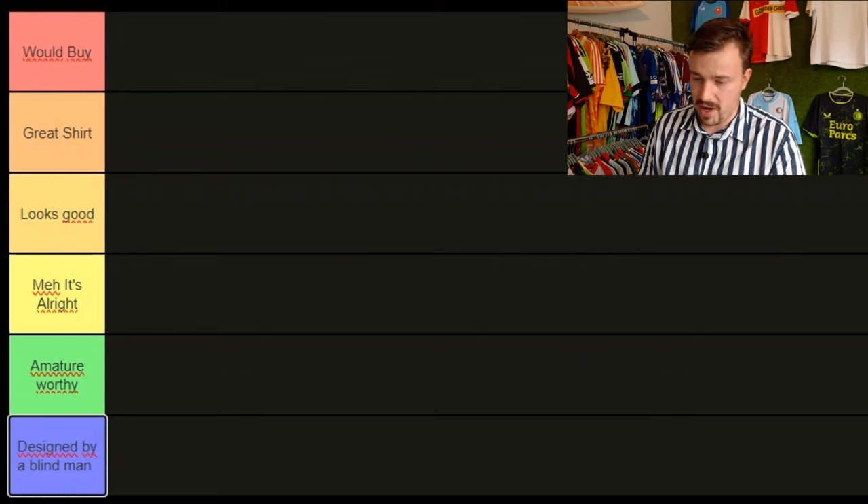In this video I'll be reacting and rating all the brand new Eredivisie home shirts for the upcoming season. I created a tier list ranging from 'would buy', 'great shirt', 'looks good', 'meh it's alright', 'amateur worthy', and 'designed by a blind man'. I will be very strict but fair in ranking these shirts, so hopefully this can help you determine which Eredivisie shirts you would buy this season.